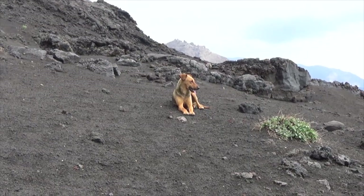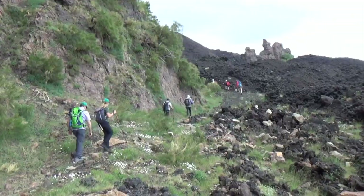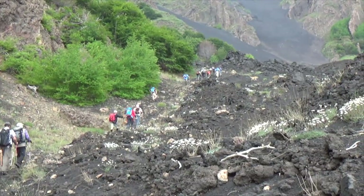We were joined by some canine friends — volcano dogs. Once down in the valley we hugged the edge of the lava fields.